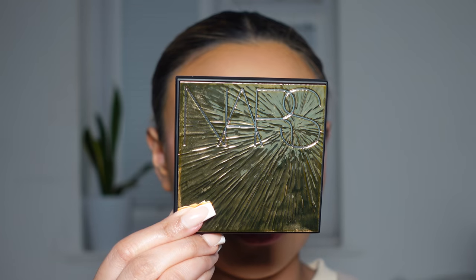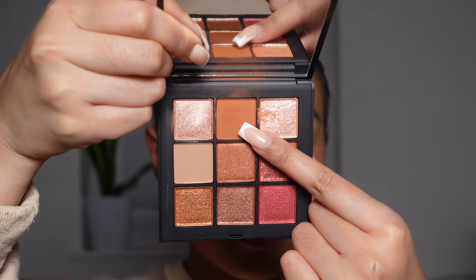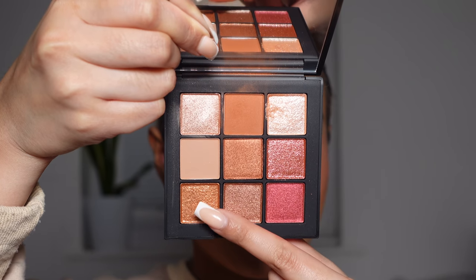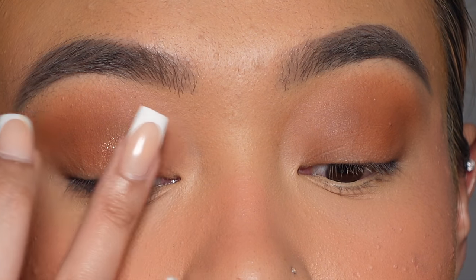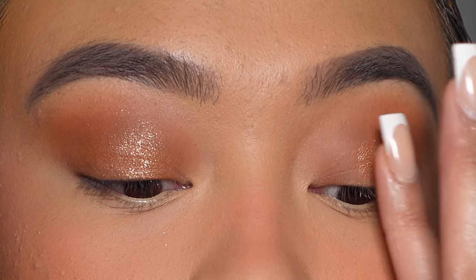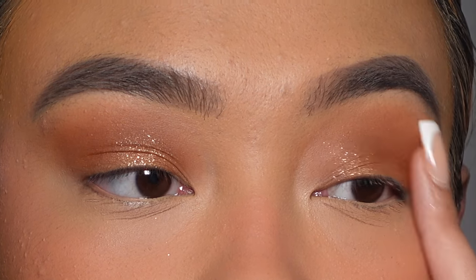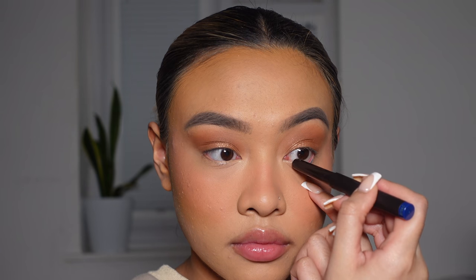Now moving on to the eyes, I'm going to be using the NARS Summer Solstice Palette. Going in with this warm orangey shade, I'm going to be applying this all over my lid. And then I'm going to be going in with this coppery bronze shade and just applying that to the center of my lid. And then for a pop of color I'm going to be going in with the Laura Mercier Caviar Eye Color in the shade Azure and just applying that to my lower lash line.